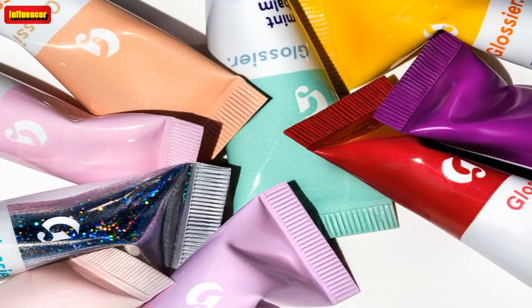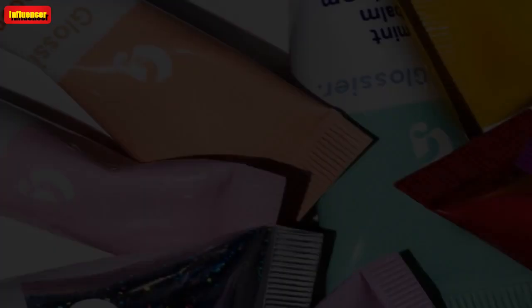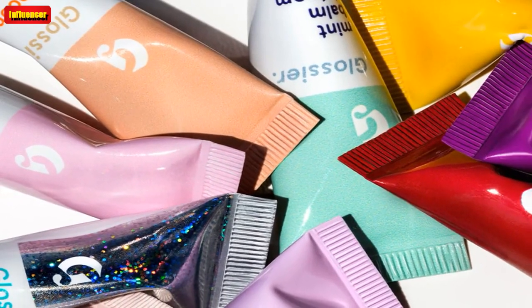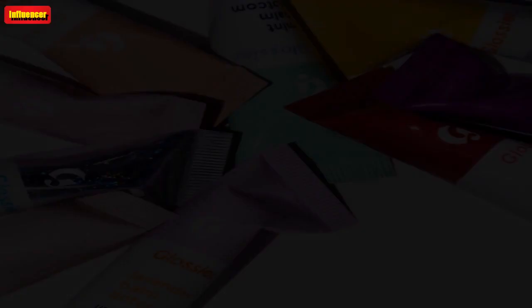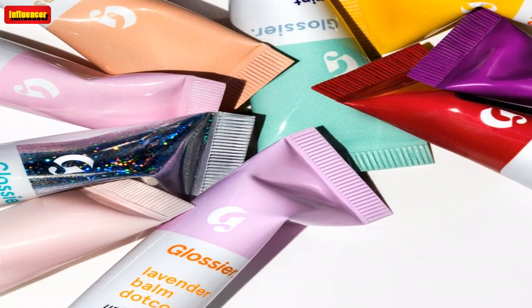The Balm Dot Com is currently in stock on Glossier's website in Rose, Mango, Birthday, Vanilla Buttercream, Cherry, Mint, and Coconut. The flavors all smell so dreamy and are super hydrating, while some also have a sheer tint, like Rose, Cherry, and Mango.